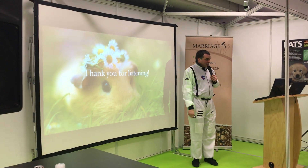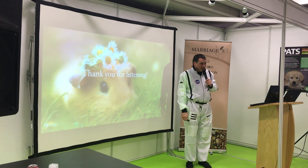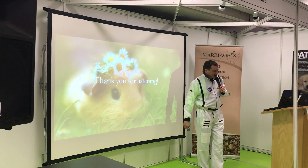That was a brief introduction to rabbits and guinea pigs. I can take any questions, or you can come and see me on the stand.